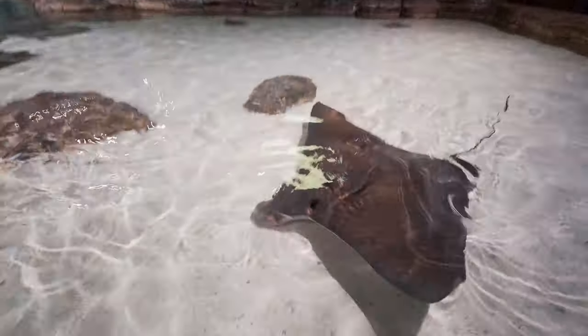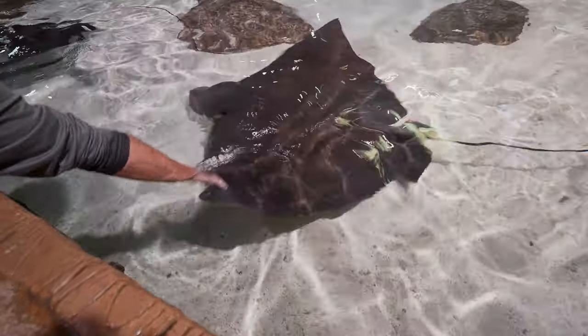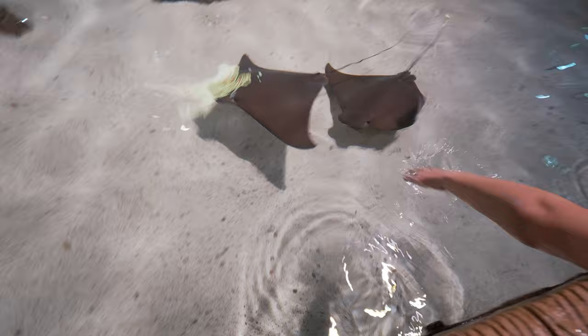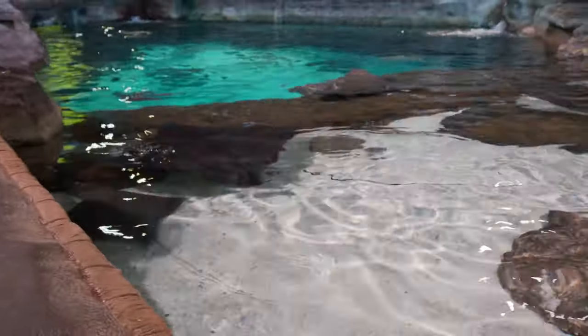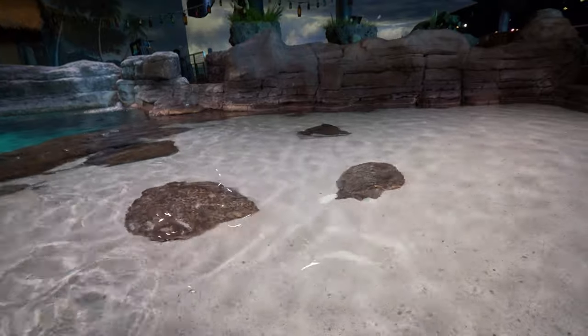They have a glass bottom boat adventure. But look at this — it's a touching tank. Oh, that guy's gonna — err. Yep, pretty close. There's some big ones. That's the ones you want to touch, the big guys. I mean, not me, but you know.